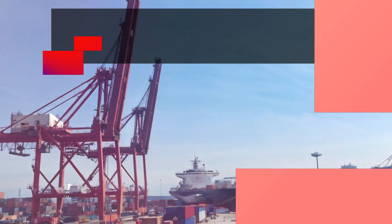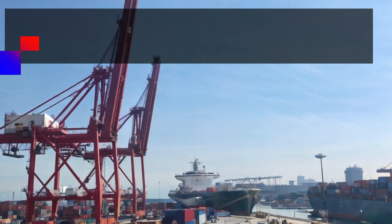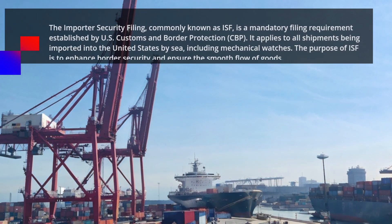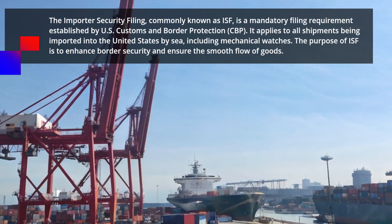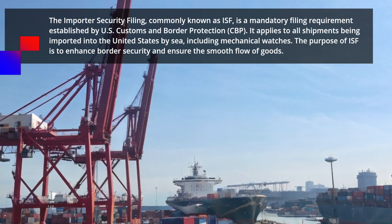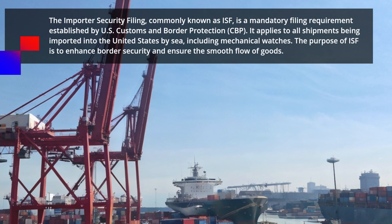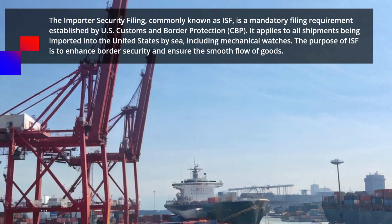Let's dive right in. The Importer Security Filing, commonly known as ISF, is a mandatory filing requirement established by US Customs and Border Protection, CBP. It applies to all shipments being imported into the United States by sea, including mechanical watches. The purpose of ISF is to enhance border security and ensure the smooth flow of goods.